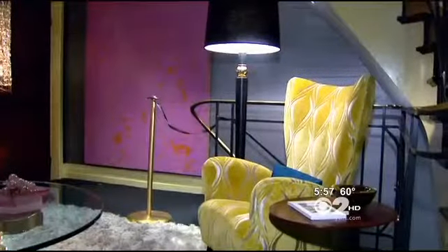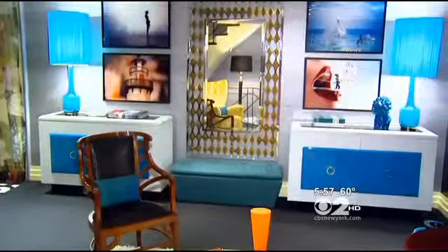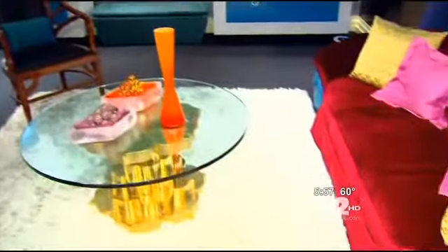Although designers pulled out all the stops for this event, they say there are simple things you can do to achieve the high-priced look for less. The first step: assess your space. If you only have 8-foot ceilings, which is a normal ceiling height for most of us, go with some really big objects.